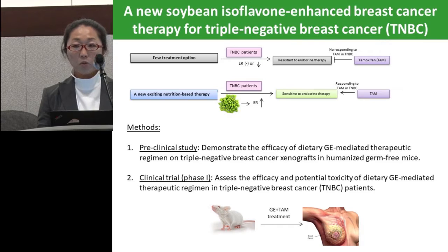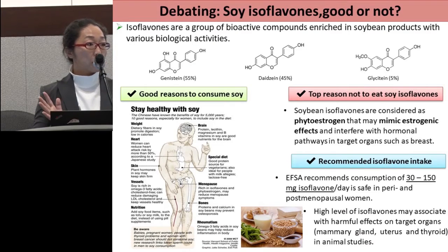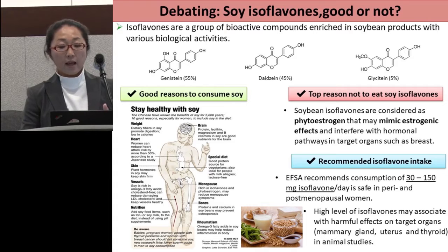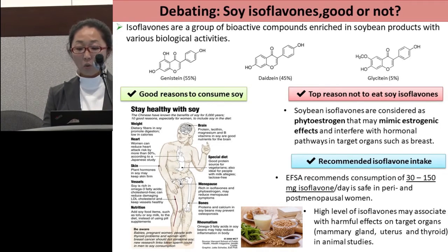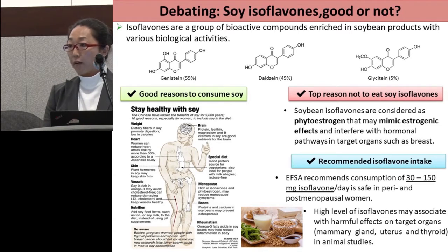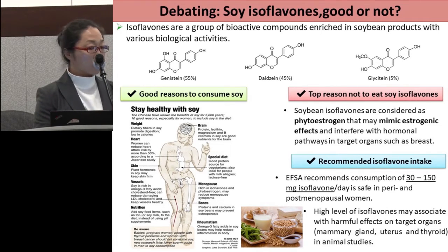Triple negative breast cancer is considered very aggressive and lacks therapeutic options. Our study is very novel and important by providing a therapeutic approach for these patients. We have done a lot of work on animals and would like to move forward to push our study into a phase one clinical trial. Soy isoflavones, as a very commonly consumed dietary nutrient, has received a lot of controversial debate. The major concern is that soybean isoflavones are considered a phytoestrogen that may mimic estrogenic effects and interfere with some hormone pathways in target organs. There is still no direct evidence showing that high levels of isoflavones are associated with harmful side effects in human studies.